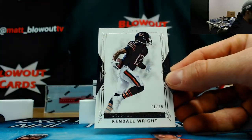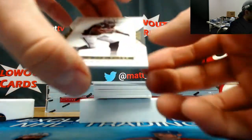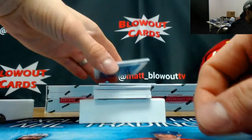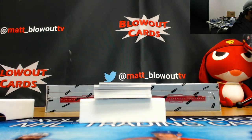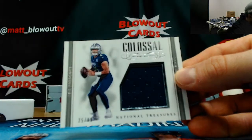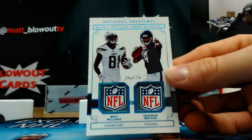Number 91 of 99 Kendo Wright base, one spot. Five of 49 Marshawn Lynch base, five hole. Number 76 of 99 colossal Matthew Stafford. Then we've got a jumbo jersey 25 of 99 - Dak Prescott, got a pretty sick hit right here. Dak Prescott 25 of 99, five spot.